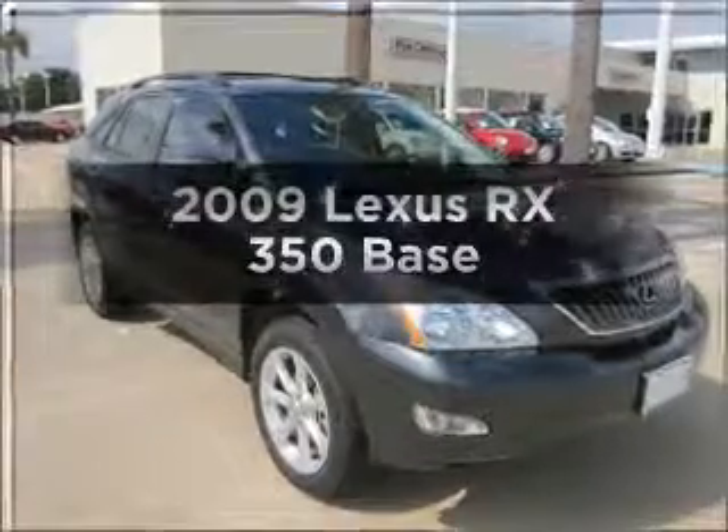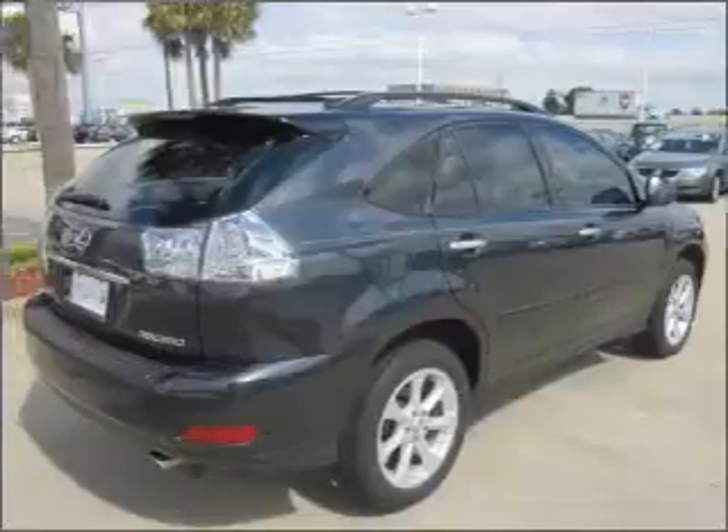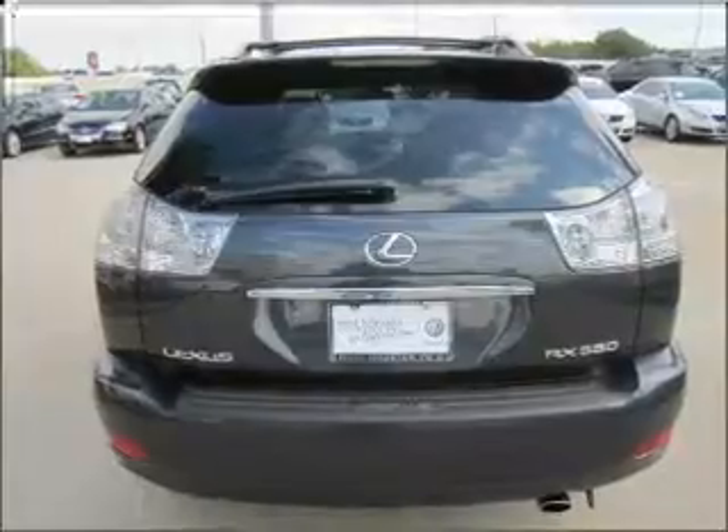Introducing the 2009 Lexus RX 350. If you're looking for an automobile with great attributes, look no further. With a solid 6-cylinder engine connected to a smooth shifting 5-speed automatic transmission.